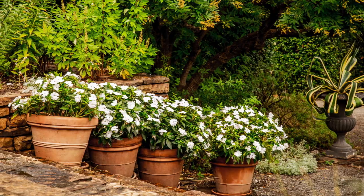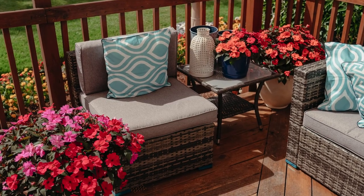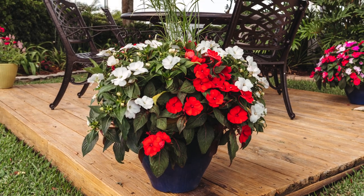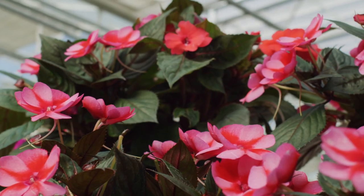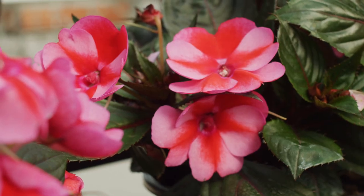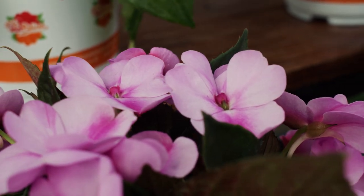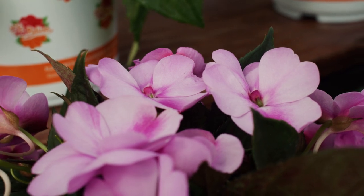But don't let the name fool you. Sun Patients will thrive in both sun and shade applications, and they're extremely versatile. Sun Patients feature very thick petals and foliage, making them virtually unaffected by downy mildew. Simply put, Sun Patients will survive where other impatiens and other bedding plants can't.